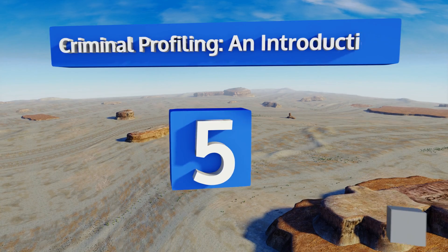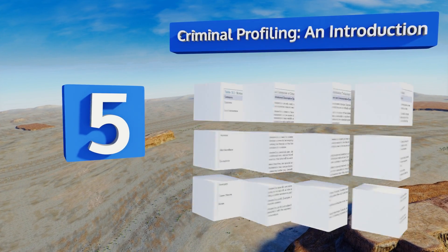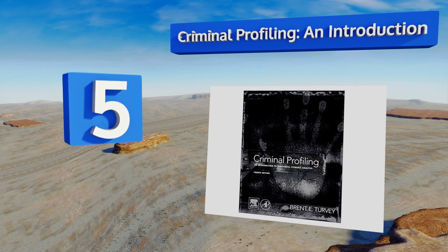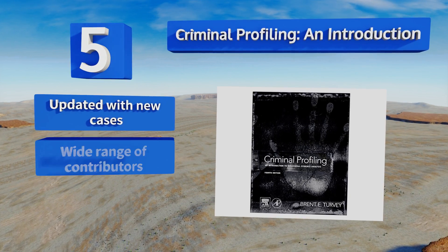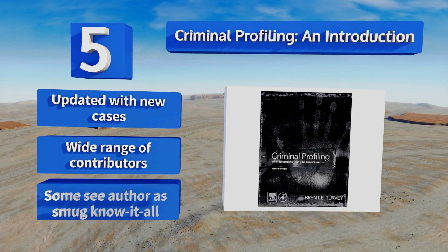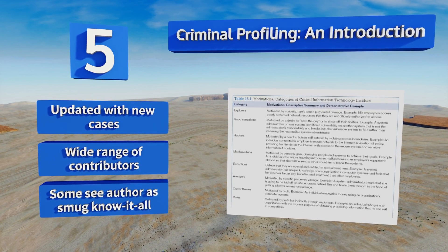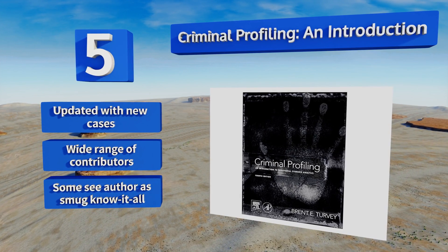Halfway up our list at number five, if you're a crime show junkie, Criminal Profiling and an Introduction may be for you. It outlines the author's deductive profiling method, an investigative technique that could be of interest to students as well as mental health workers, forensic scientists, and attorneys. This one's been updated with new cases and includes a wide range of contributors, but some see the author as a smug know-it-all.